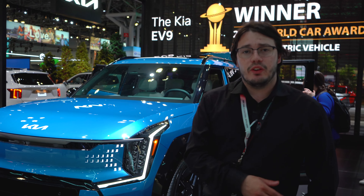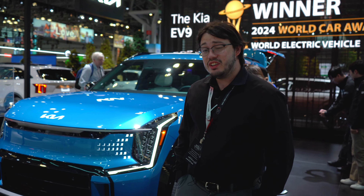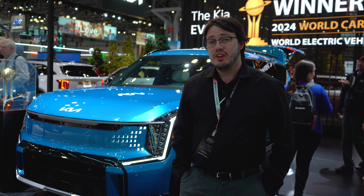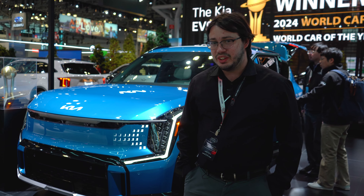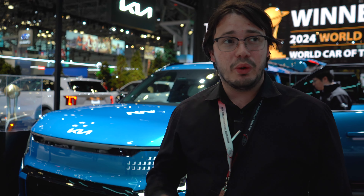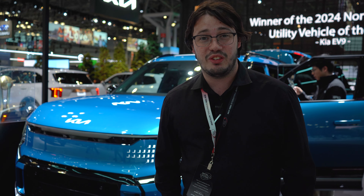This has been an AutoLab first look of the brand new Kia EV9. Honestly, being the best-priced EV SUV out there, it's got everything you could imagine. With that being said, we're at the 2024 New York International Auto Show filming cars all day long, so make sure to subscribe to see the rest of the videos.